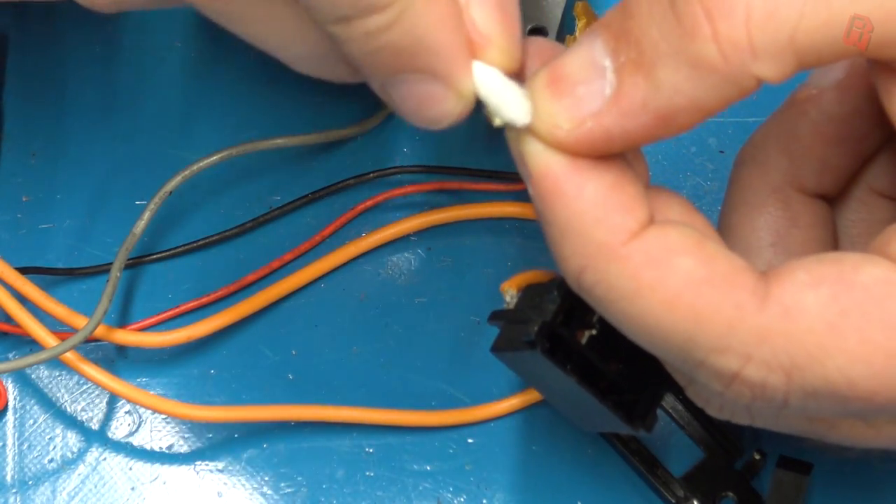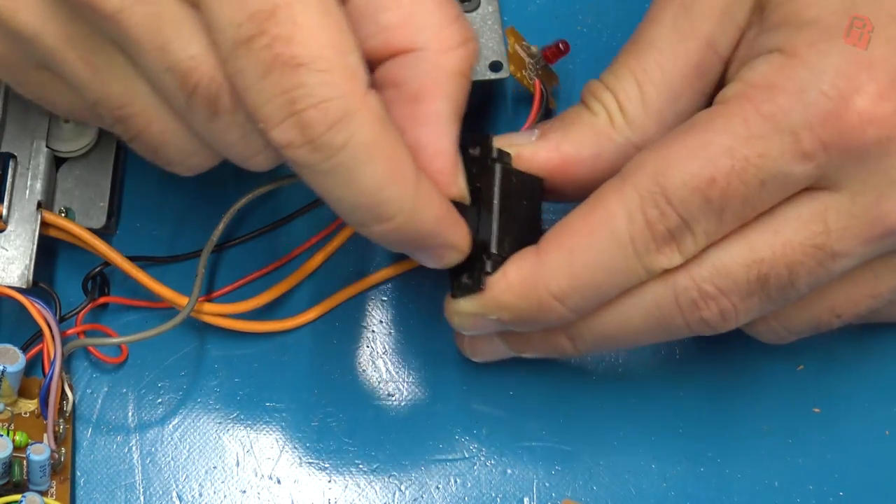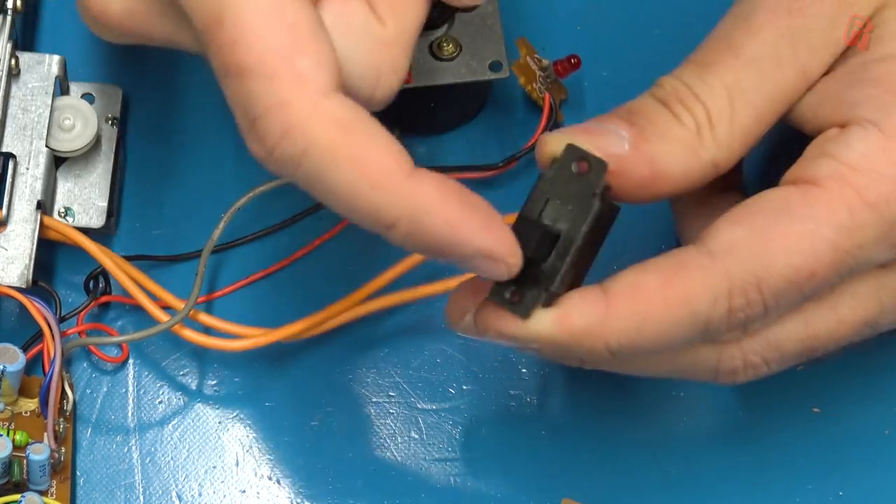If your CPC won't switch on, this is the first thing to try. It was faulty on my 6128 and Mark has had the same problem on recent 464s he's worked on.